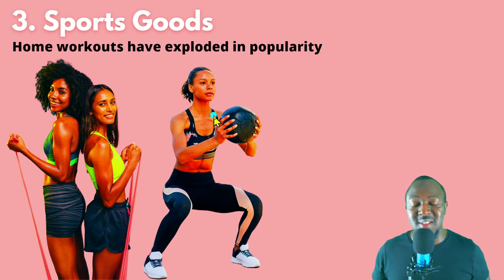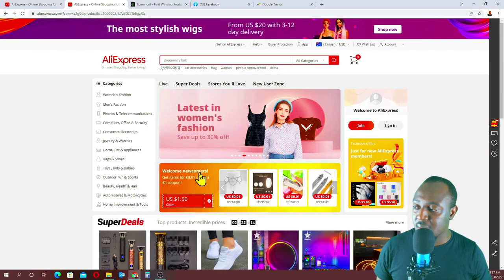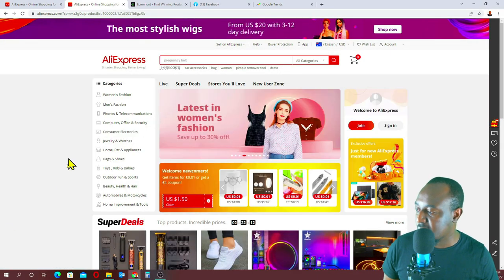Number three on the list is sports goods. This niche has gained a lot of popularity. A lot of people gained weight and now want to look healthy and lose weight. With busy schedules, not everyone can get to the gym every day, so people want to work out from home, go on runs, and exercise. A lot of people want to exercise at home.